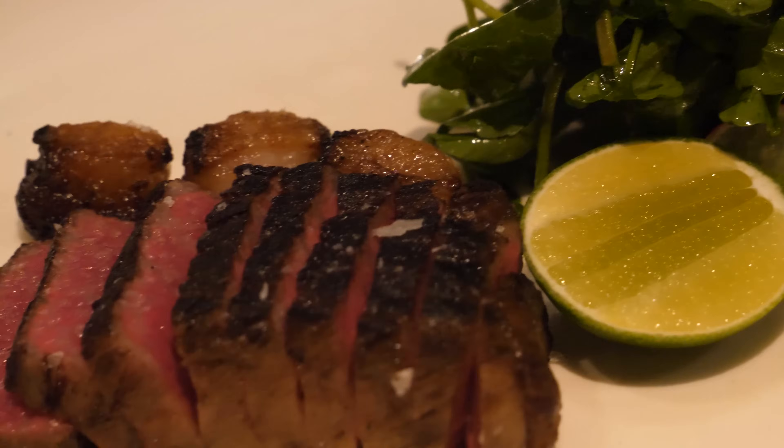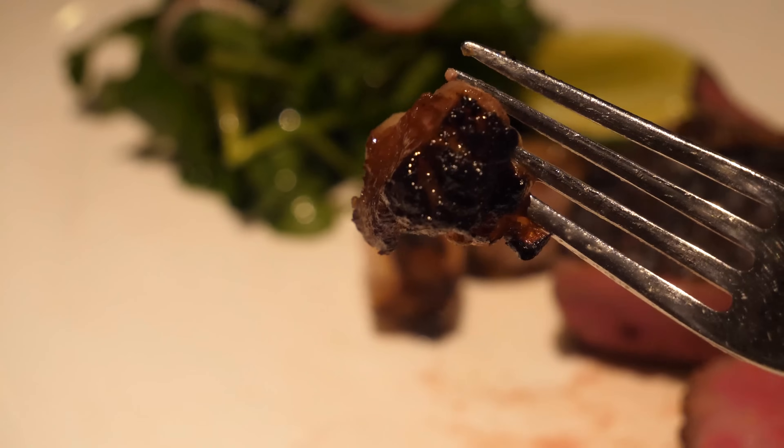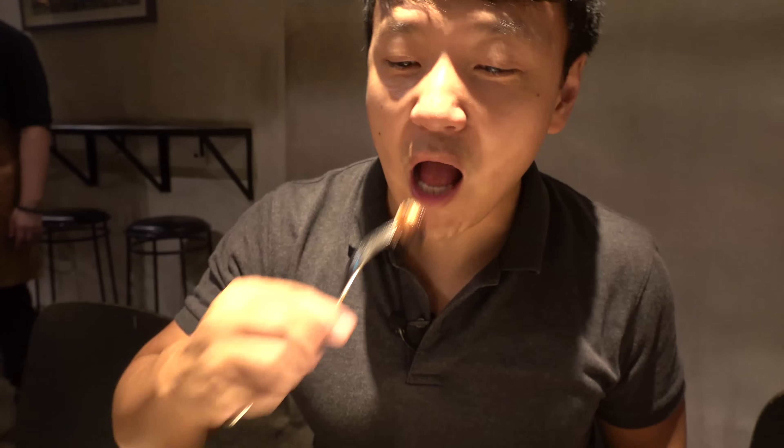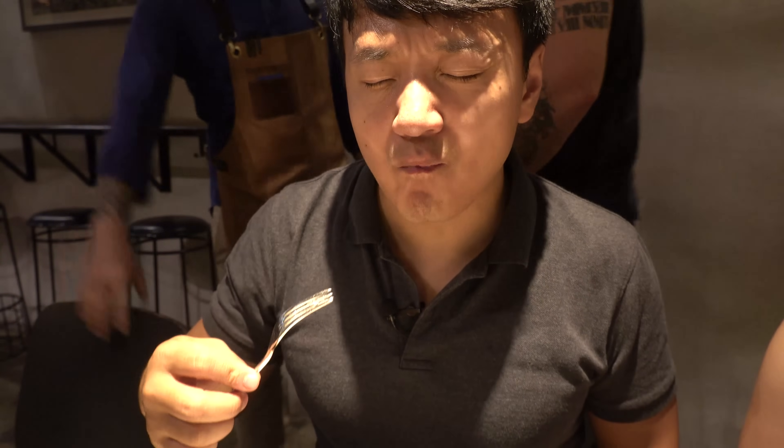Now to the main event — the Wagyu. This is like the food equivalent of 'welcome home.' There's so much smoke and that makes this so much better, and there are fatty pieces — the burnt ends, if you will. I love this so very much. It just tastes char and smoke and then fatty liquid gold. I can't get over how good this steak is. This thing tastes better than most kisses I've had in my life.